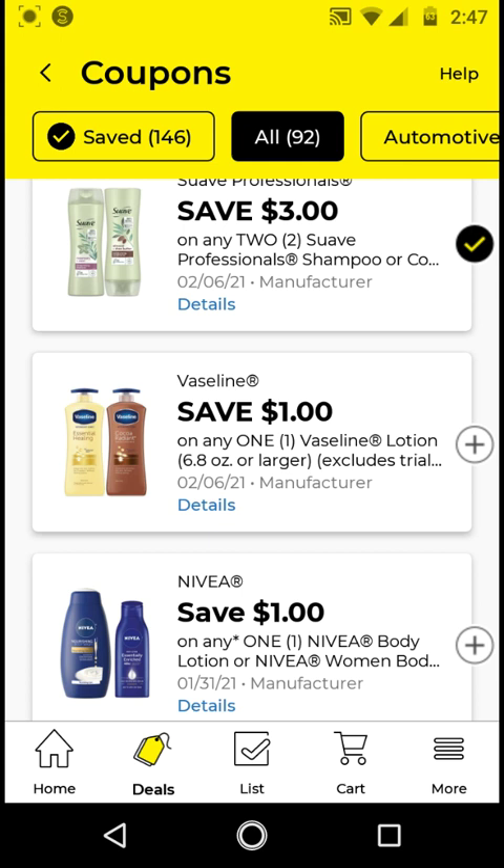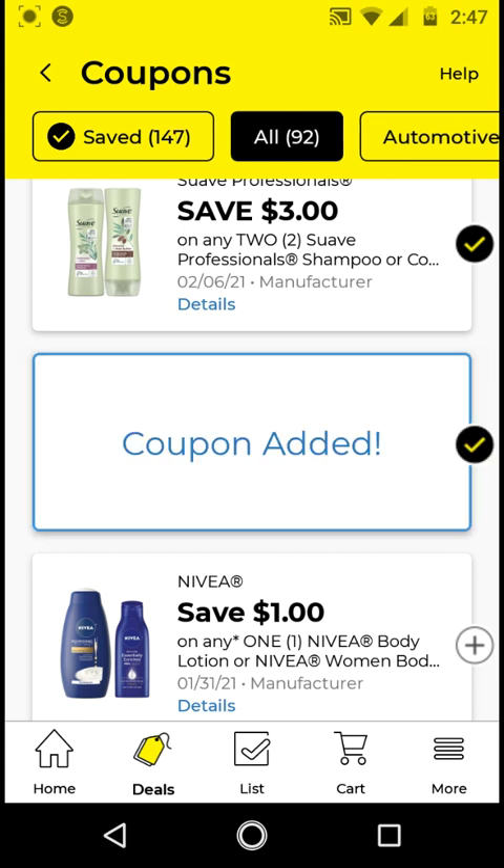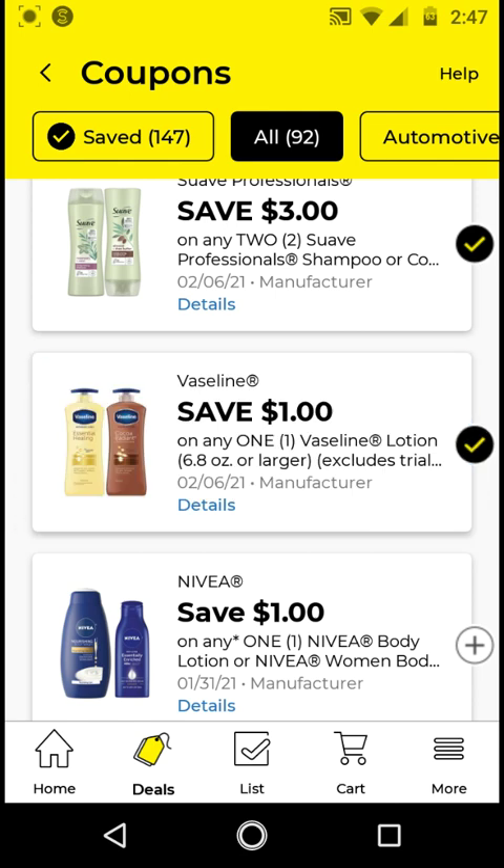The Vaseline — I'm going to clip it just to have it on my account. These are $3.50; with this $1 off digital it'll be $2.50. But if you still have store coupons for this, it could be a bit cheaper.